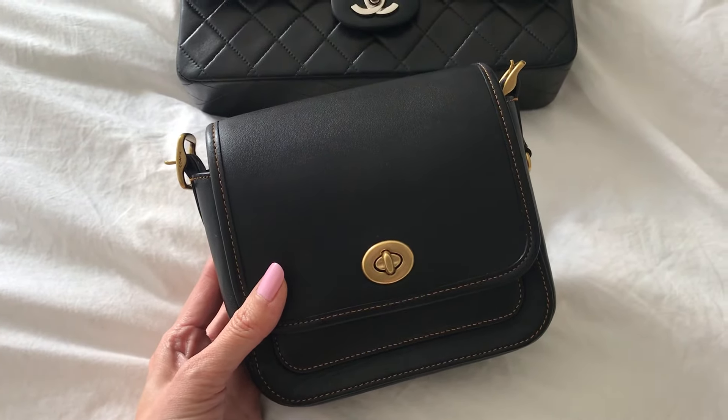This is the Coach Rambler 16 — I think they may have discontinued it, but it's quite affordable. My mom saw me with it and thought it was perfect, so I bought her the exact same one — twinning again. She actually uses the Rambler 16 more frequently than the classic flap right now. There's also the Coach Cassie, the Cassie 19, the Tabby bag — so many new Coach designs.